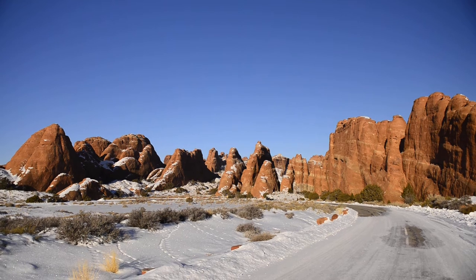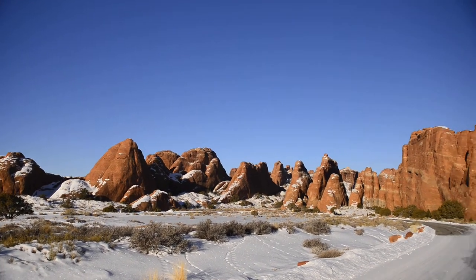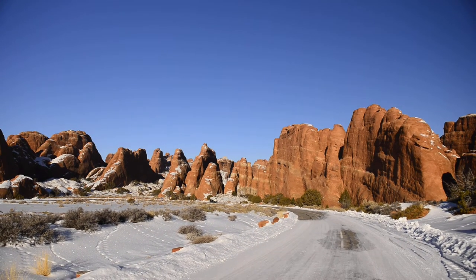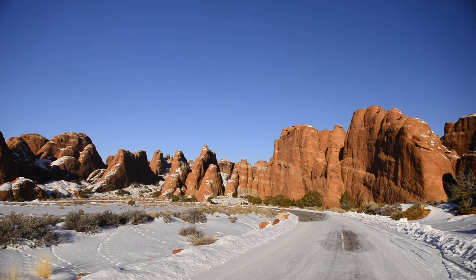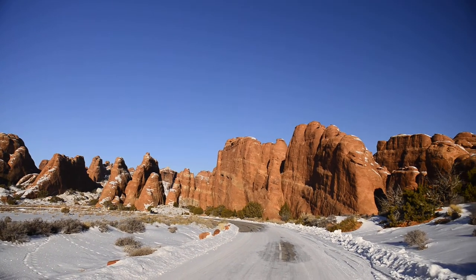Bring your 14-24 if you've got it, or just something pretty wide. Don't skip coming just because you don't have a wide lens. I try to find different things to take pictures of, but it's definitely a wide-lens area if you've got one.